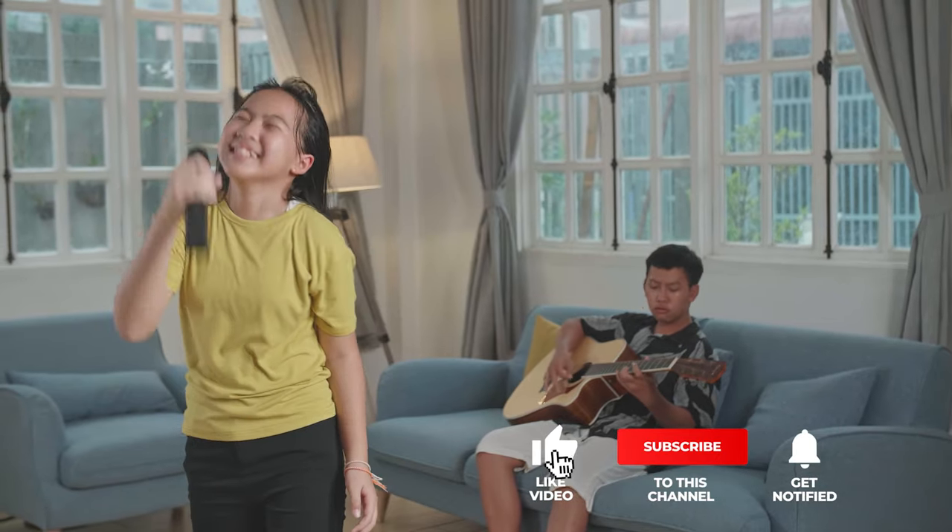That's all for now! Thanks for watching! If we helped you out in any way, please hit the like and subscribe button. We'll see you guys in the next video!